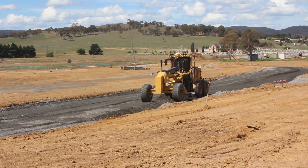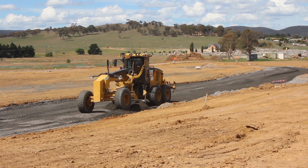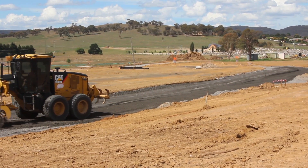Clients are amazed at how quick we can put a footprint in a paddock — like the shape of a road or a bio-retention pond or any of that type of work. It's just the quickness and the efficiency of it; they just can't believe how quick it all happens.